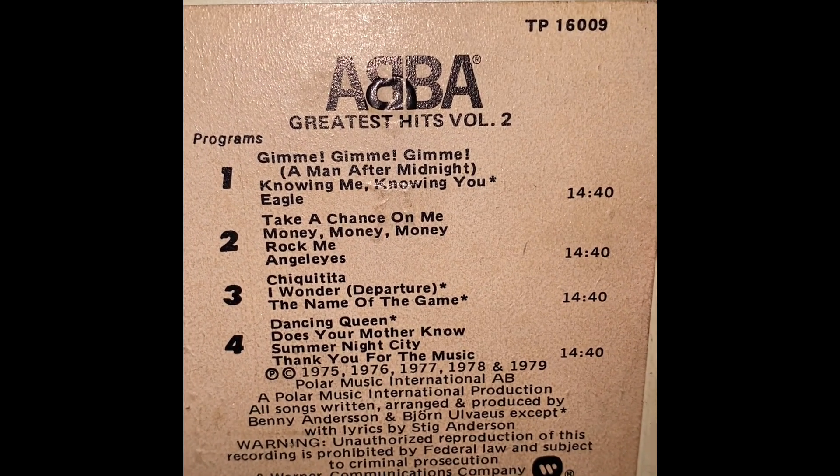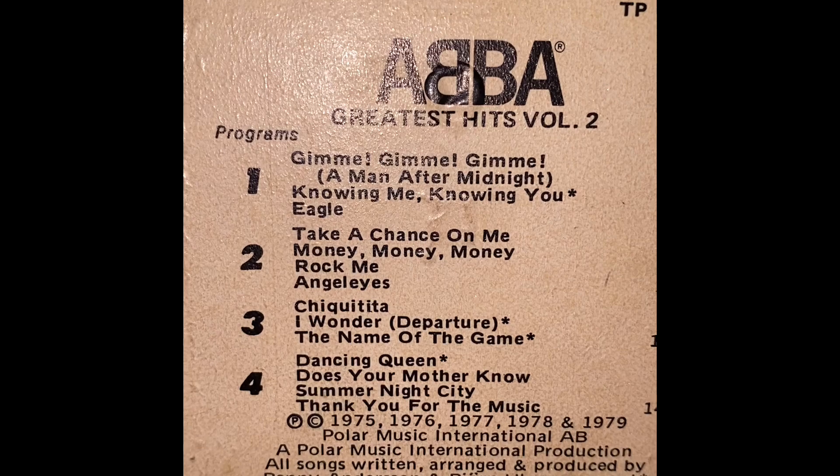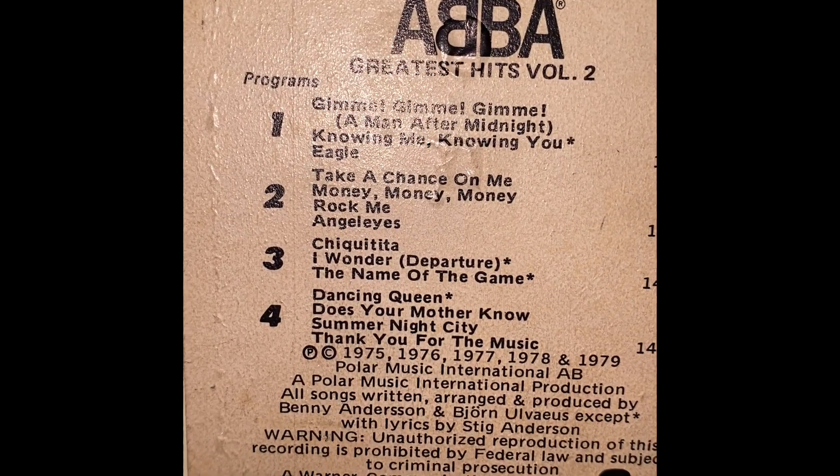The second one is ABBA Greatest Hits Volume Two — another eight-track, also been through it. Four programs, 14 minutes each. It has 'Gimme Gimme Gimme,' 'Knowing Me Knowing You,' 'Eagle,' 'Take a Chance on Me,' 'Money Money Money,' 'Rock Me,' 'Angel Eyes,' 'Chiquitita,' 'I Wonder,' 'The Name of the Game,' and program four has 'Dancing Queen,' 'Does Your Mother Know,' 'Summer Night City,' and 'Thank You for the Music.'